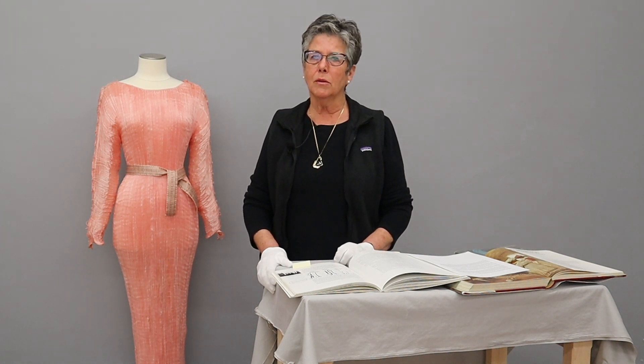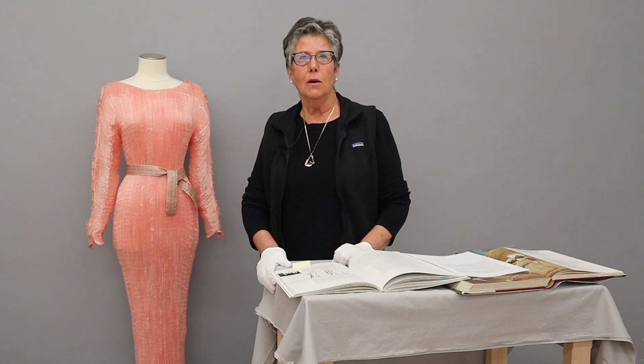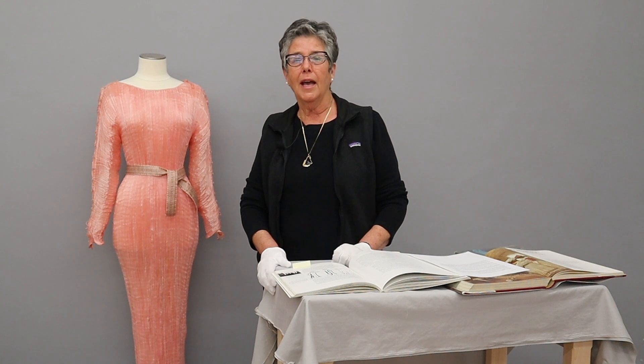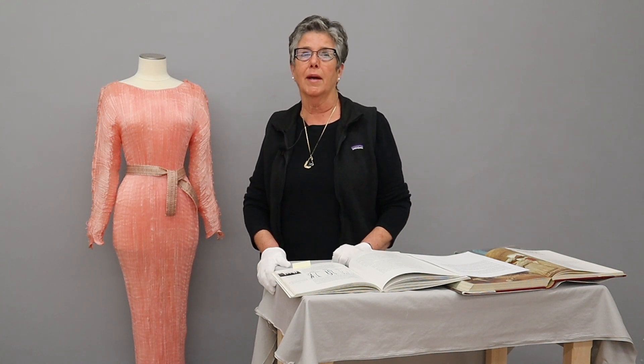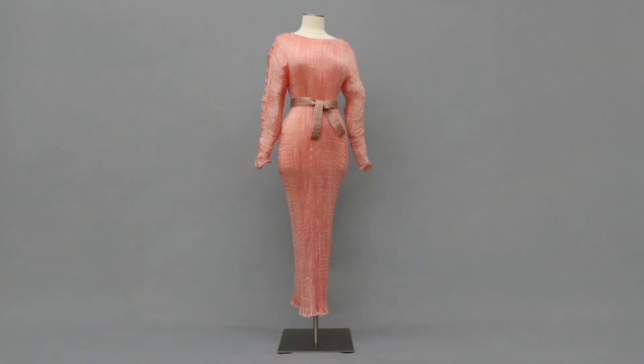When Ludovica Graham passed away, she left all of her personal belongings to a longtime friend. This friend, when she would run out of money, would invite her girlfriends in for coffee and sell off Ludovica Graham's personal belongings. Mrs. Riker purchased this Fortuny dress for a song and a dance.